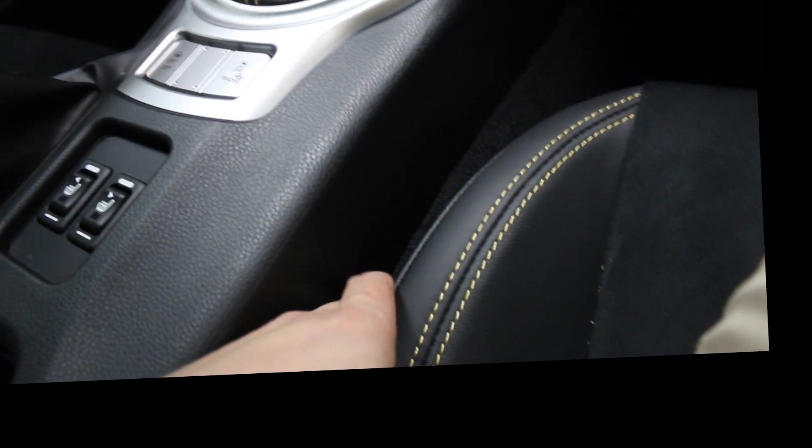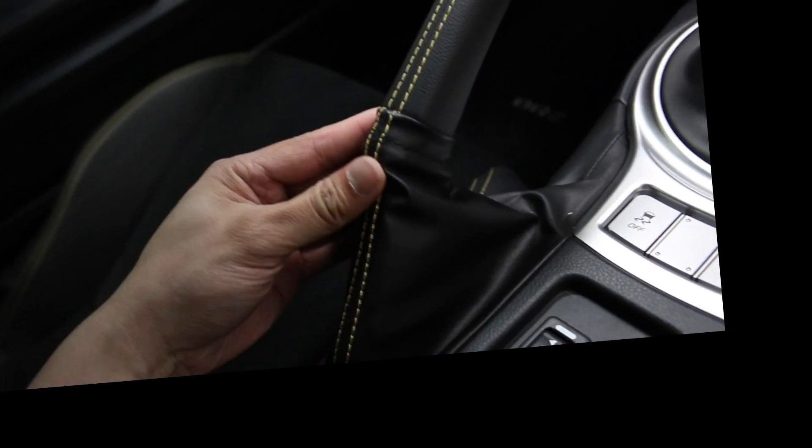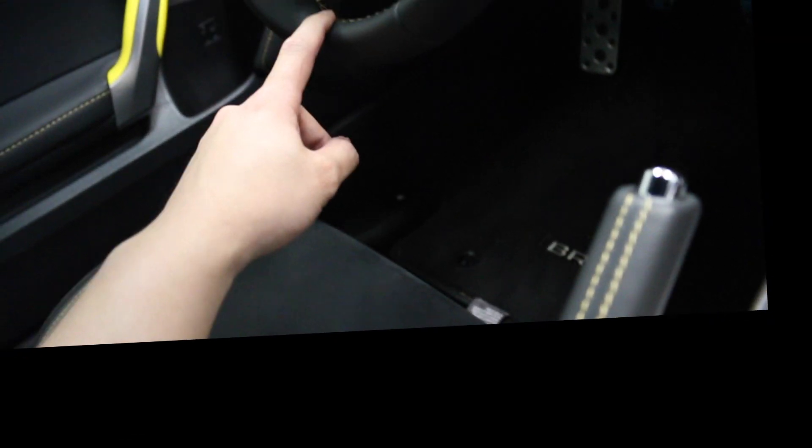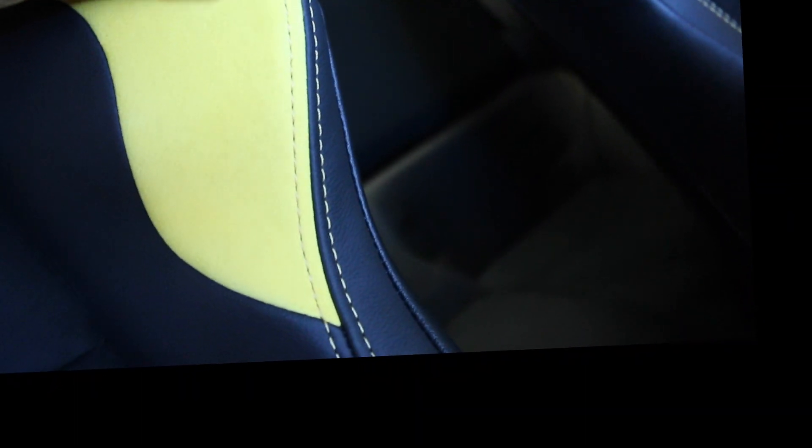New car smell. Yellow stitching — a little stitching up here, stitching over there, stitching inside the wheels. This is an Alcantara kind of sway.